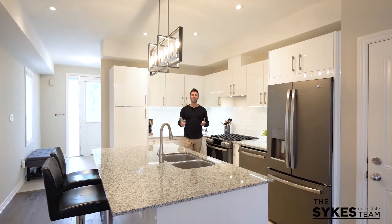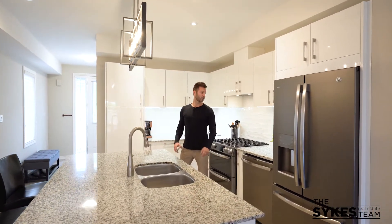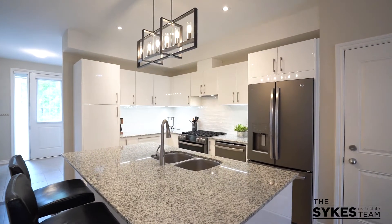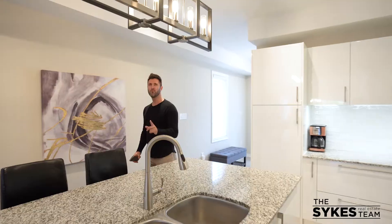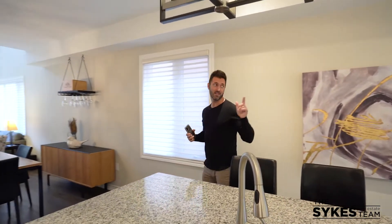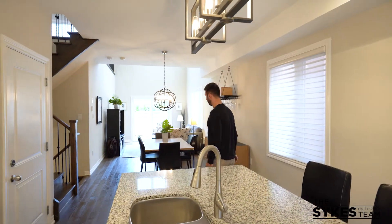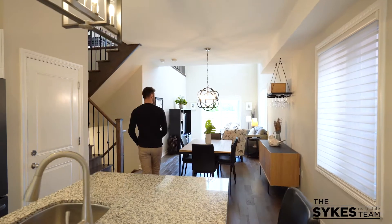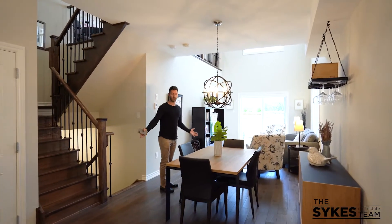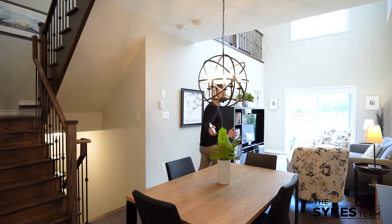Here we are inside this absolutely perfect 2,100 plus square foot home — upscale countertops, upscale cabinetry, beautiful light fixtures, open plan living. Behind me there is the front entranceway, a beautiful bathroom, and entrance to the garage. In here, you're going to see the nice upgraded hardwood floors, the cool light fixtures, and plenty of space for a dining table — even a bigger one would fit there.